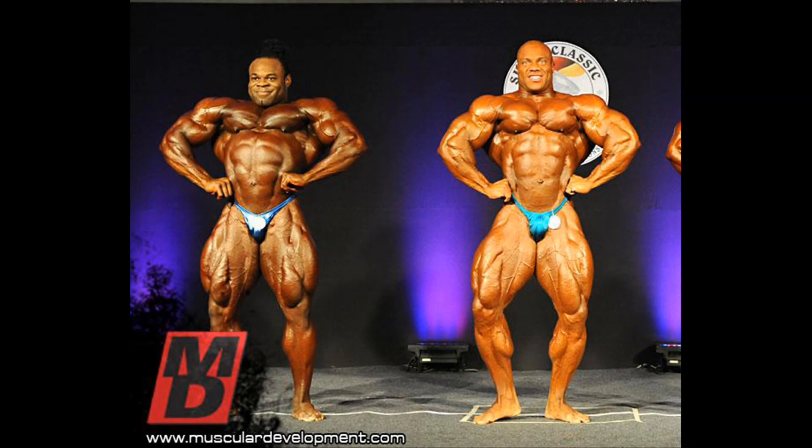The front lat spread shows that Kai has the wider chest and lats, as Phil does not hit an impressive pose due to his narrow structure. Notice the difference in the size of the arms and forearms, in favor of Phil. Kai's outer quads look insane in this shot.